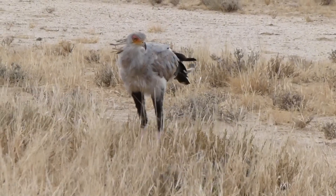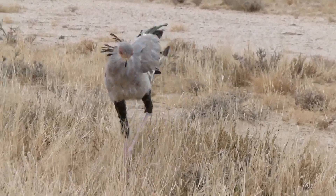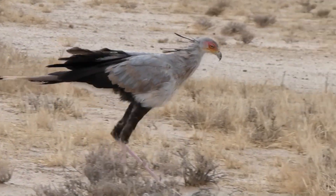The secretary bird, scientifically known as Sagittarius serpentarius, is a large bird of prey native to the open grasslands and savannas of sub-Saharan Africa.